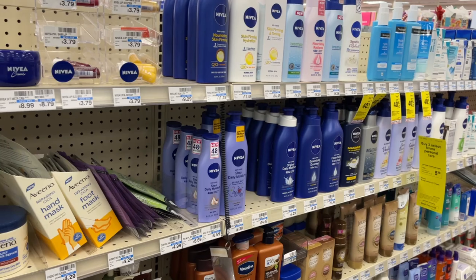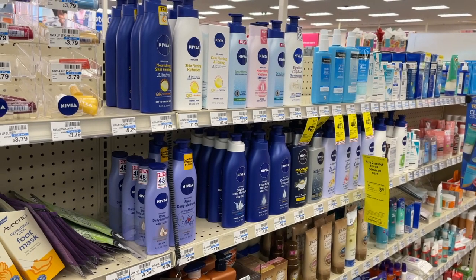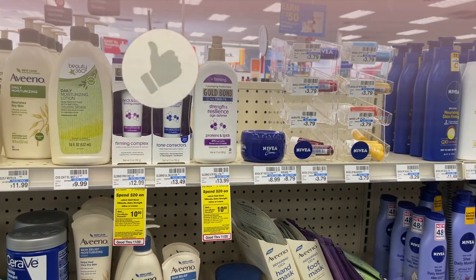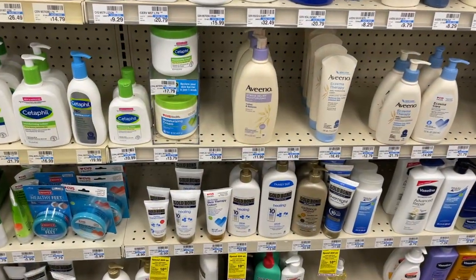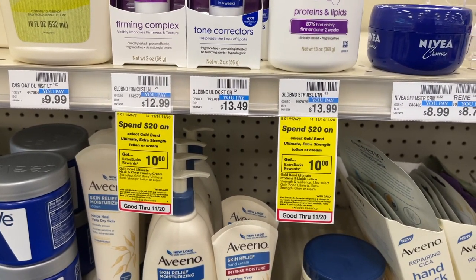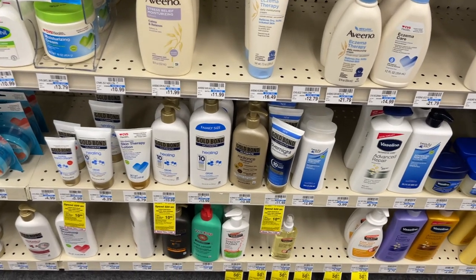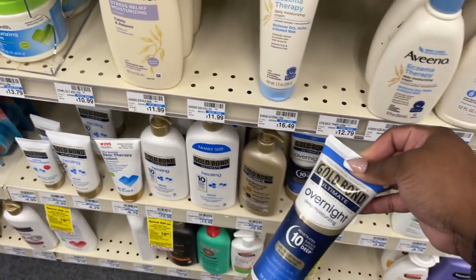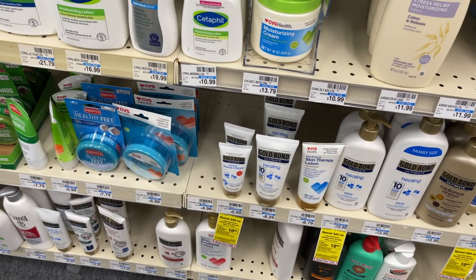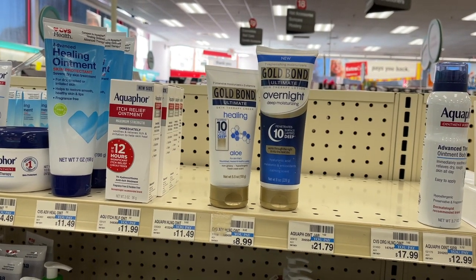We're going to start off with some lotion deals. The Gold Bond is spend $20 get $10 back, so you pick up whichever products are included in this deal. I'm going to pick up one of these Gold Bond overnight lotions because it's a new product I want to try, and then I'm also going to pick up one of these healing tubes for $8.29 — the 5.5 ounce size. These two products will total me up to $19.78.